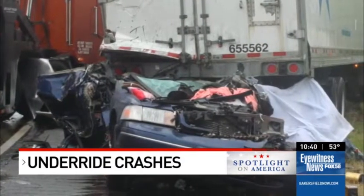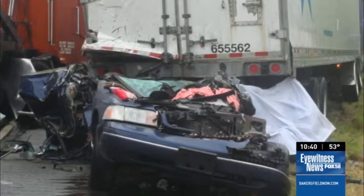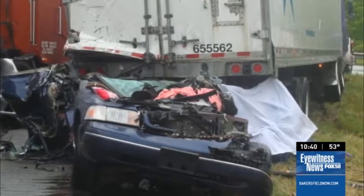She came upon slow traffic, was hit by a truck, and pushed right into another tractor trailer. Over and over I see it happening. Because there's not strong underride protection, the car easily goes underneath.